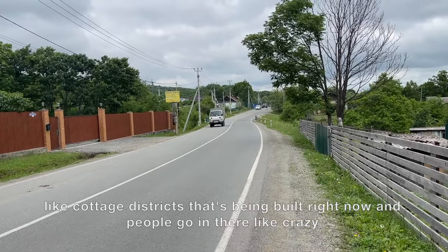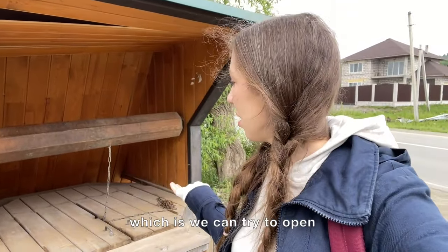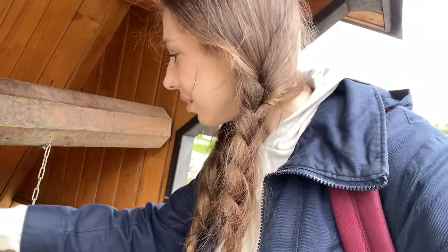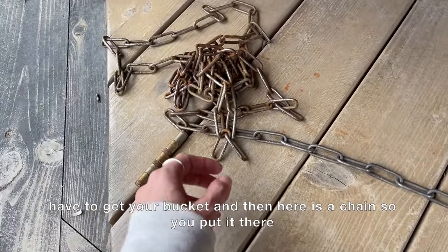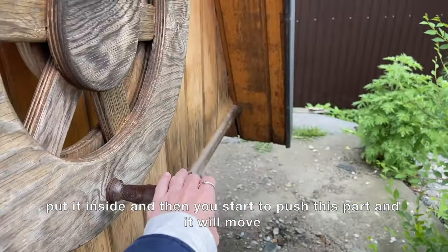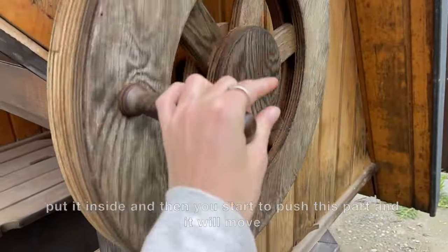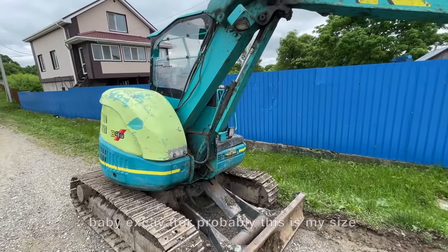I found a more modern water colodets — let's try to open it. You get your bucket, there's a chain, you put it in there, lower it inside, and then you start to push this part and it moves. There's also a baby excavator nearby — probably my size!